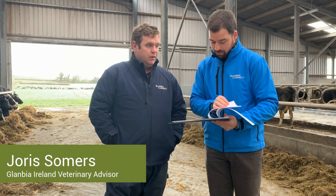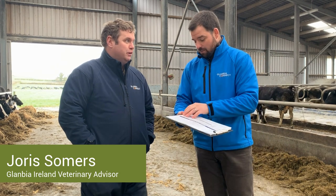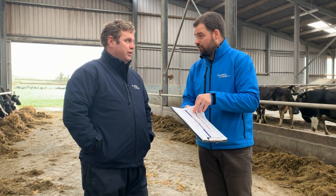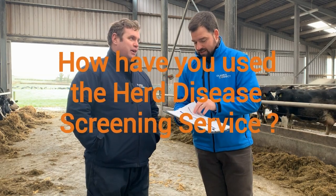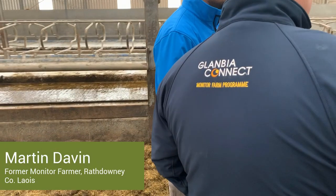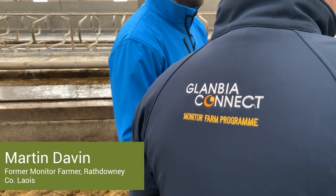The Herd Disease Screening is a service that Glanbia Ireland offers to identify seven diseases that need to be controlled to optimize animal health and maximize herd performance. We've been using this since 2013 because we were suspicious of a problem in the herd.